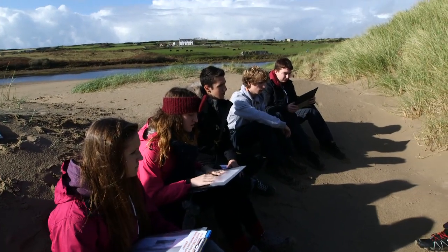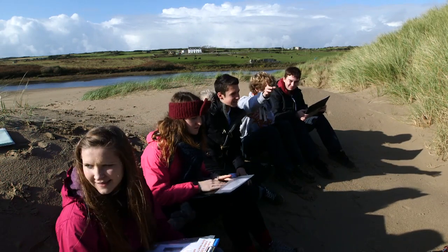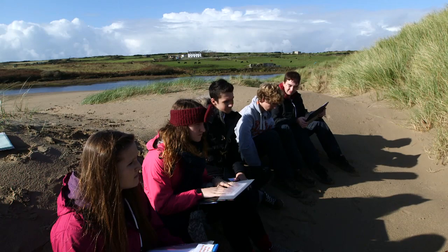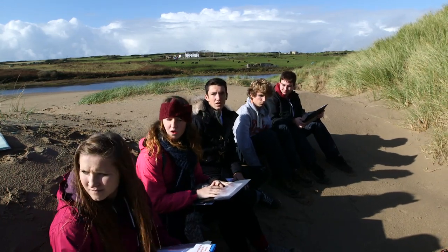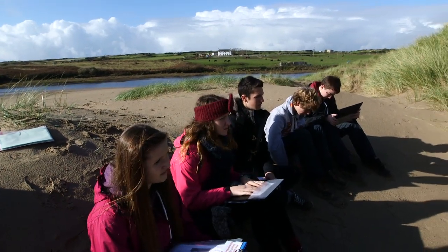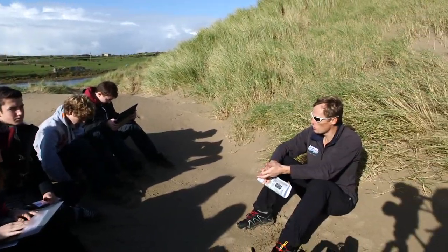Which direction is that? Can you point to where it's coming from? So are conditions today fairly typical? Yes. So what's happening to the sand on the beach? It's all blowing, coming off. Fantastic. So we've got a source of material — sand — and we've got a wind direction.